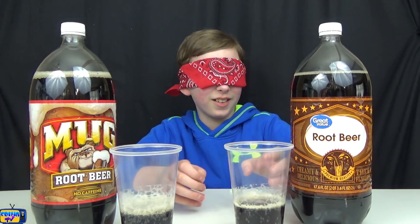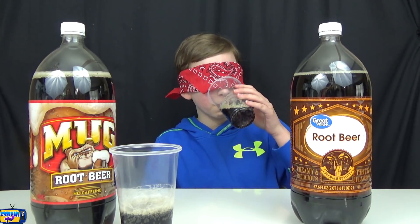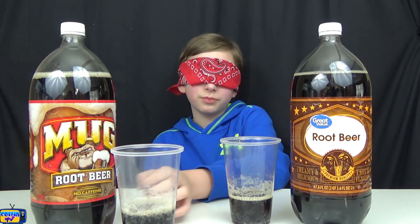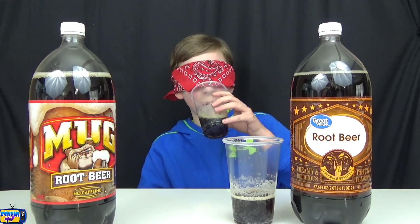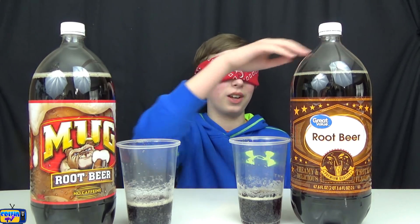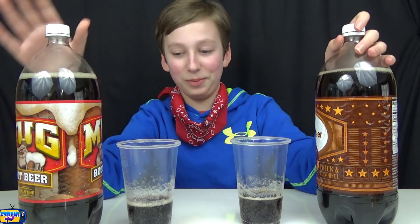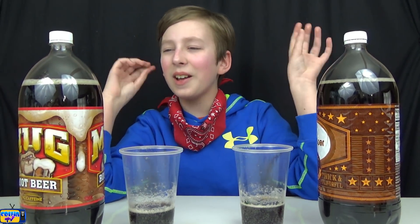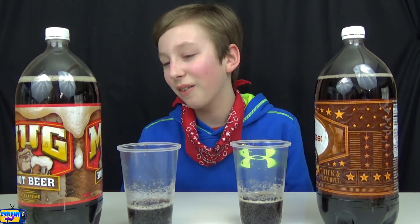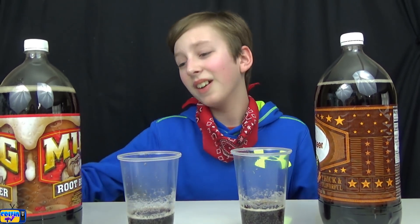Round number three. Oh, this is Root Beer. I know my Root Beers very well — at least I think I do. This one's easy: this one is name brand and this one's the fake one. I was right! Mug versus Great Value Root Beer. Root Beer is one of my top three sodas. I love Root Beer a lot — Root Beer floats, Root Beer flavored everything — and I love Mug.